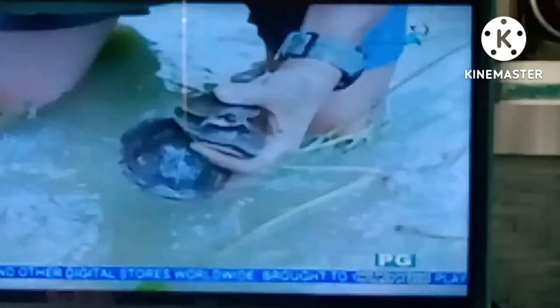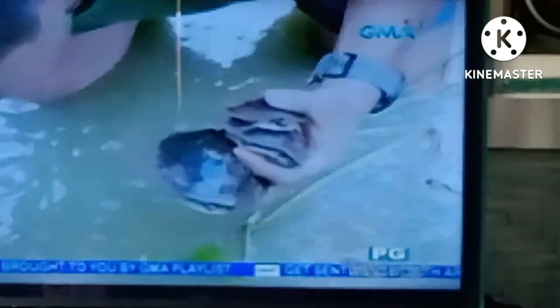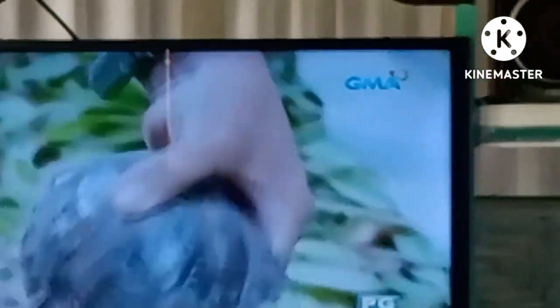They come in different sizes and different qualities of shell. Some have lighter coloring. When they want to hide, they burrow under dried leaves. These are the things they eat — like fruit from certain trees in their environment.